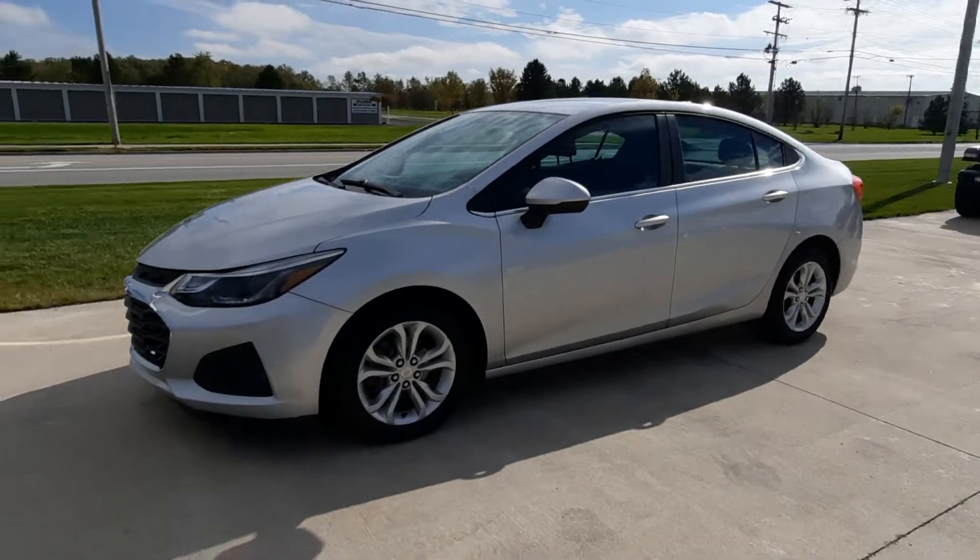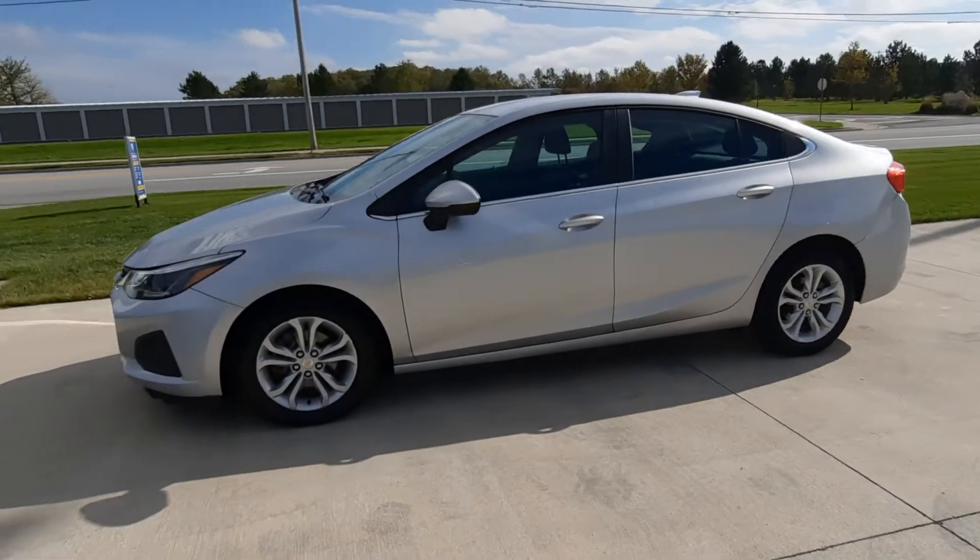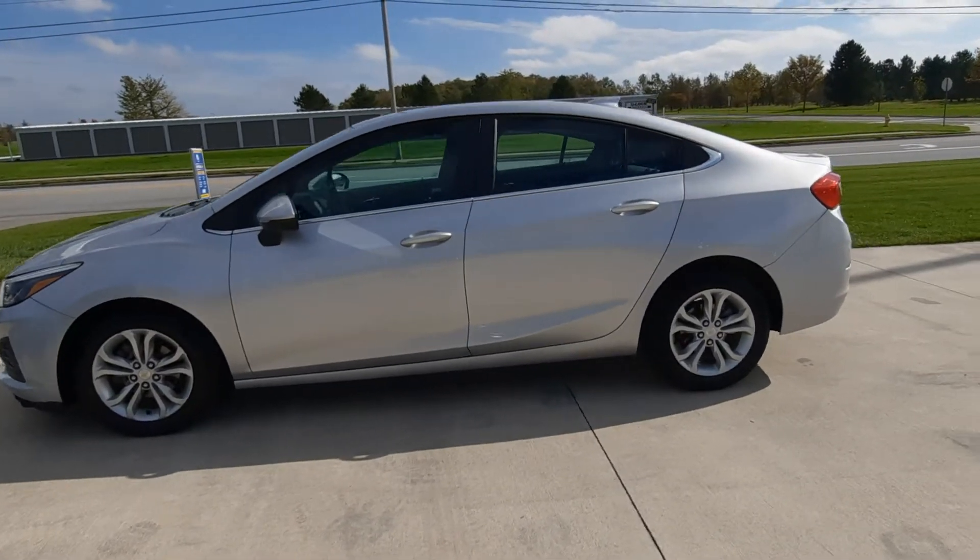Angel here at Terry Henricks Chrysler. We're going to take you on a quick walk around of this 2019 Chevrolet Cruze LT.